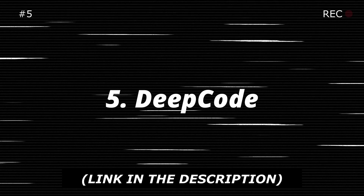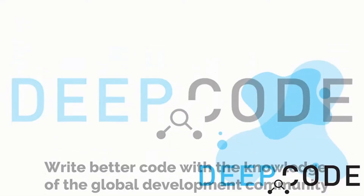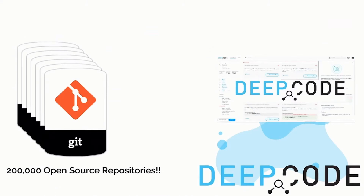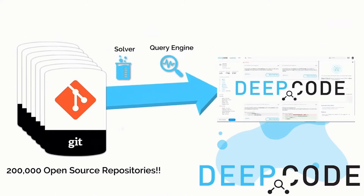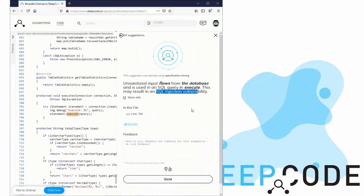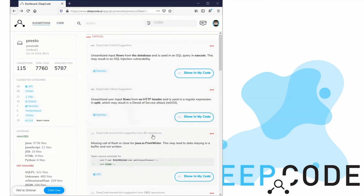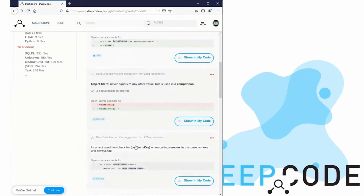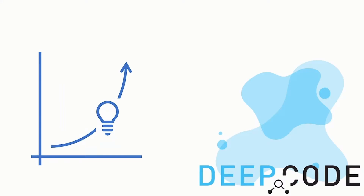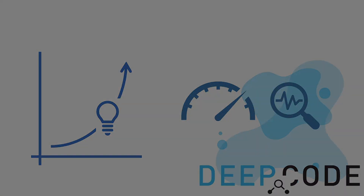Next on the list is DeepCode, and this is a sort of different assistant. DeepCode is an AI-powered code review tool that analyzes your code for potential errors, vulnerabilities, or inefficiencies. For game devs, using DeepCode can help maintain clean, secure, and optimized code, especially for larger and more complex projects. It's free for individual developers, making it a no-brainer for solo or indie devs looking to avoid bugs and improve their overall code quality. By catching issues early, DeepCode saves time in debugging and refining your game.